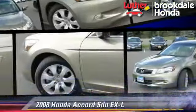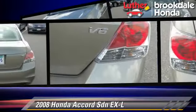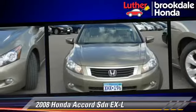The 2008 Honda Accord EXL. Powered by a 3.5-liter V6 engine with a 5-speed automatic transmission, this sedan gets up to 28 miles per gallon.